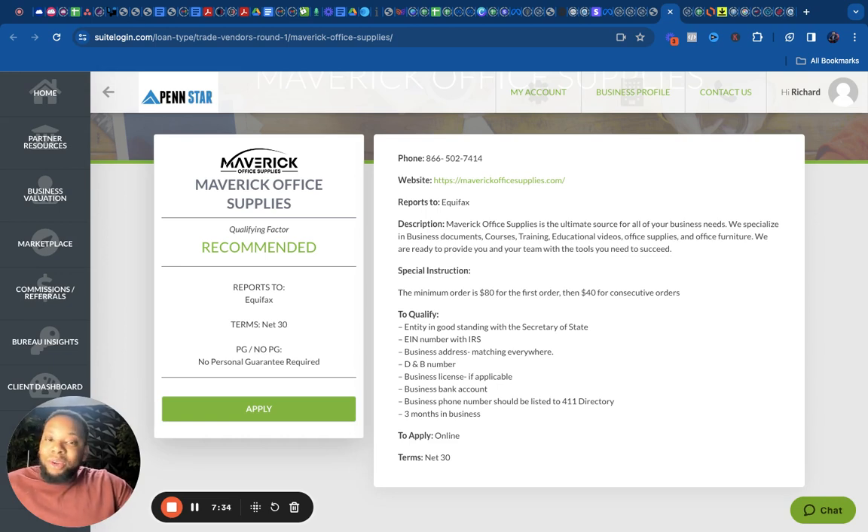A lot of times people are doing this for years with only a few accounts and making all kinds of mistakes without this type of software. You can get access to this today. This is the fastest and easiest way to build your business profile up so you can get more funding — including no personal guarantee funding. Looking forward to working with you — talk to you soon.